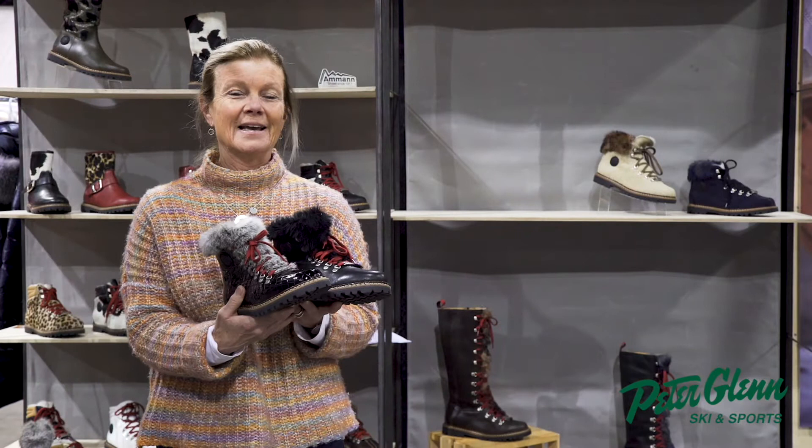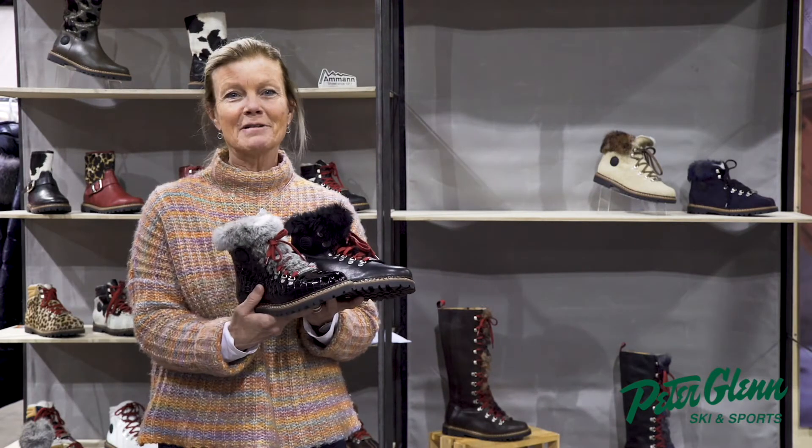These boots can be found on PeterGlen.com, so please go check out the website.